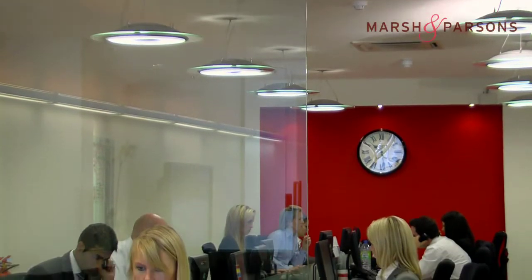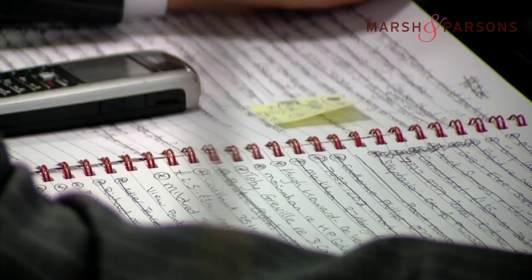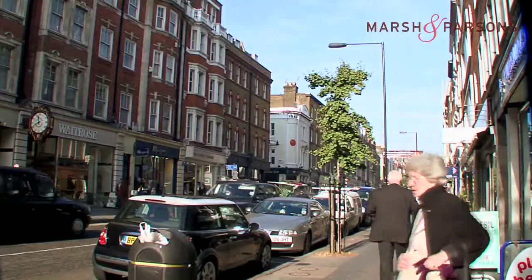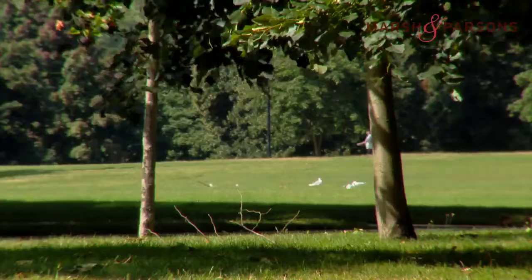March and Parsons has been established since 1856, so it's one of London's oldest estate agents. We've got 15 offices in London and Mayfair is our latest. It covers Mayfair right up to Marylebone, right down to Green Park and obviously all around Hyde Park.